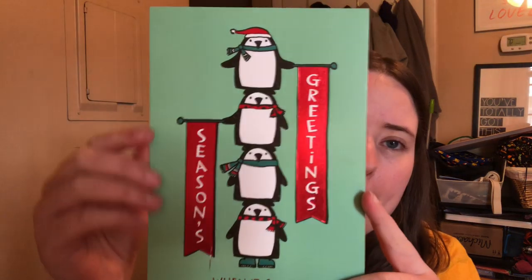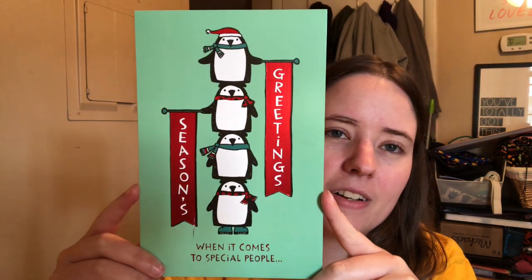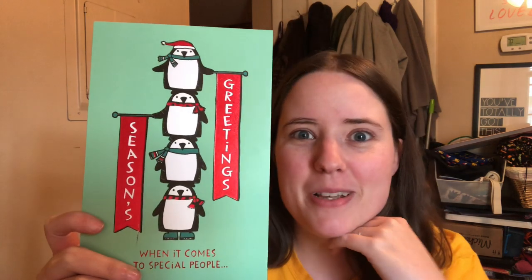First I got the card. It says Seasons Greetings and it's got a bunch of penguins — I love penguins, so that's cool. I ended up getting three balls of yarn from her, and another gift.